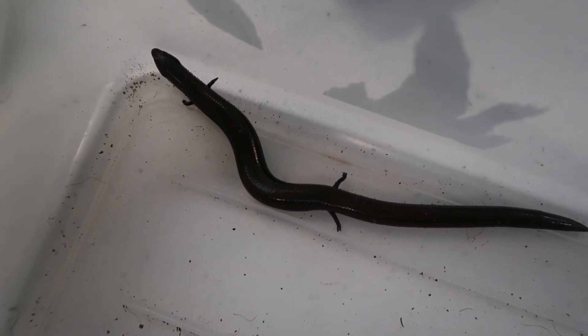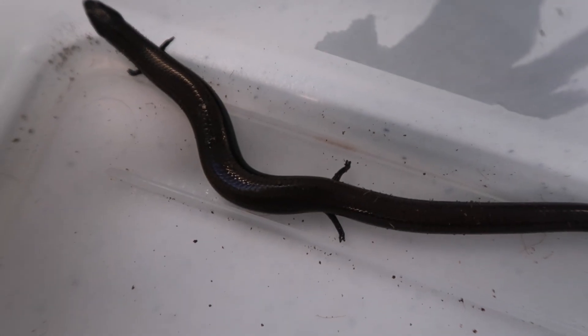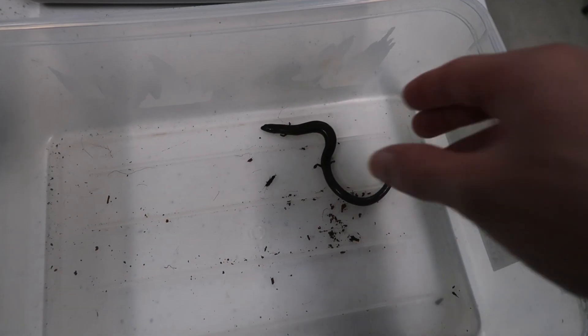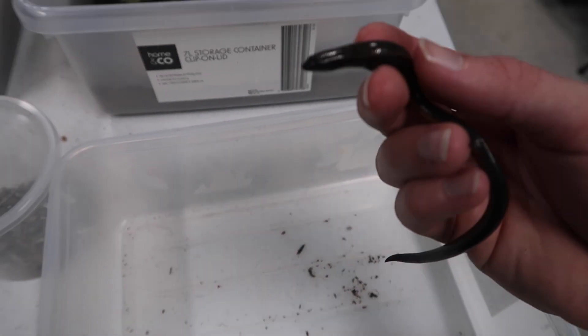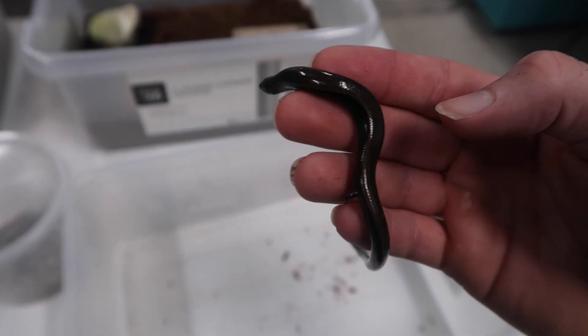As their name suggests, these guys are called three-toed skinks because they only have three toes on each foot. These skinks are extremely placid — I've never even seen them attempt to bite before. They're really calm and they mostly just want to get away and hide from you.